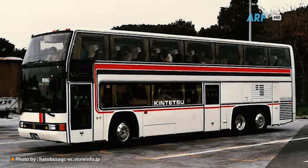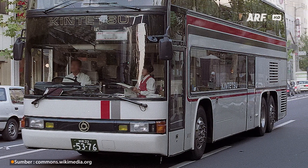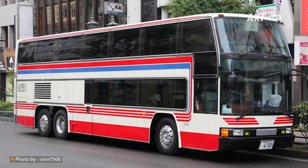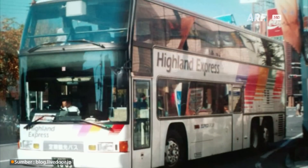Kesuksesan produk bis tingkat ini juga mendapatkan animo bagus dari masyarakat dan operator bis lainnya di Jepang. Terbukti dengan banyaknya perusahaan bis wisata yang ikut memesan juga.